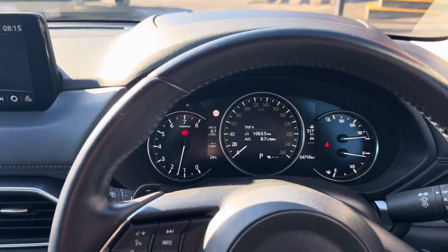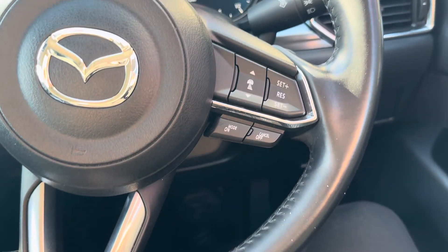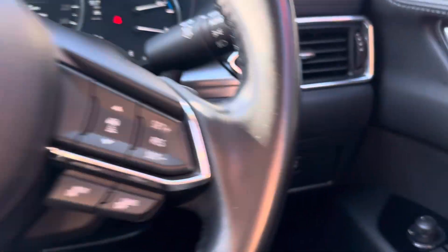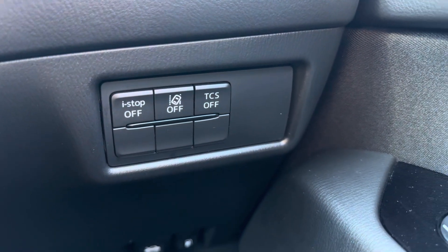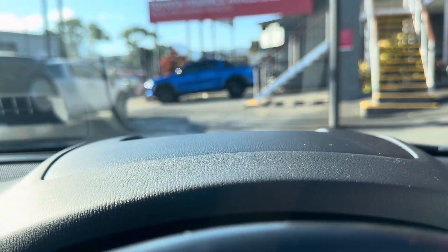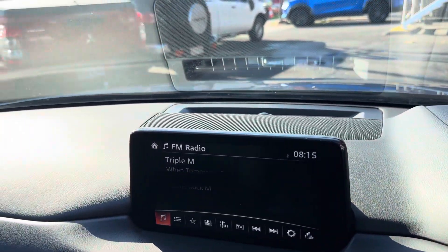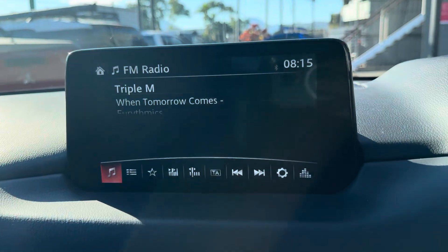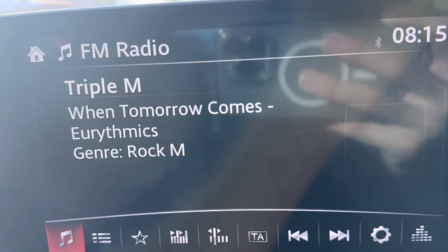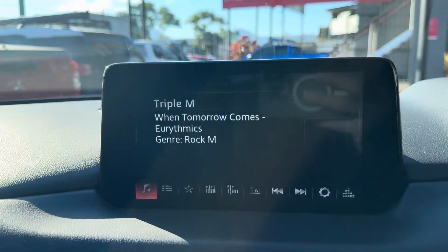All nice and tidy. Coming through here, obviously got your steering wheel with cruise control and audio buttons through there. Down here you've got the i-stop button, your traction control and TCS button. Mirror and window controls on the right-hand side. Does have a heads-up display - I don't know if you'll be able to see it on camera, but it does tell you your speed up on the windscreen. All nice and tidy through here, really clean.